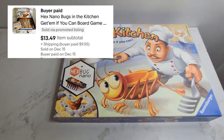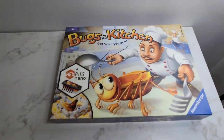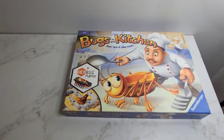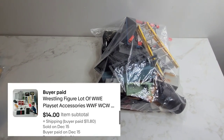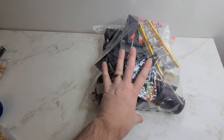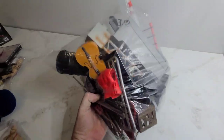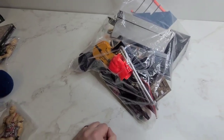Next we've got this Hexbug Bugs in the Kitchen game and it sold for $13.50. Next we've got this bag of WCW, WWF, WWE accessories — it's got all kinds of stuff in there — and we sold it for $14.